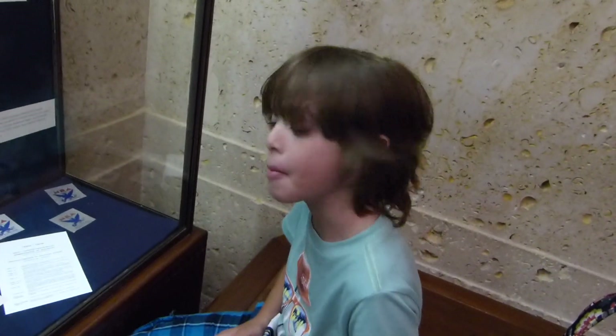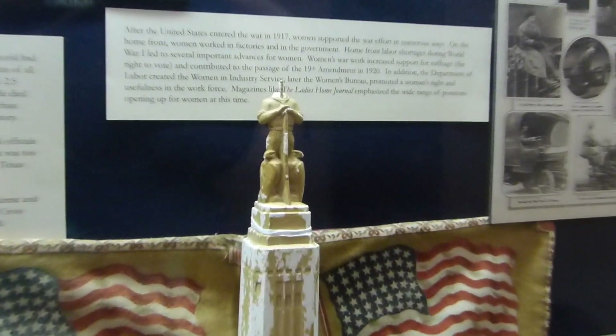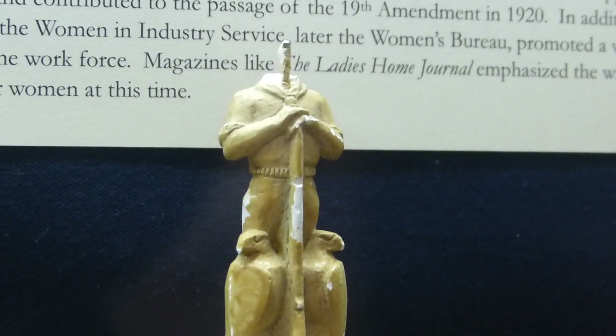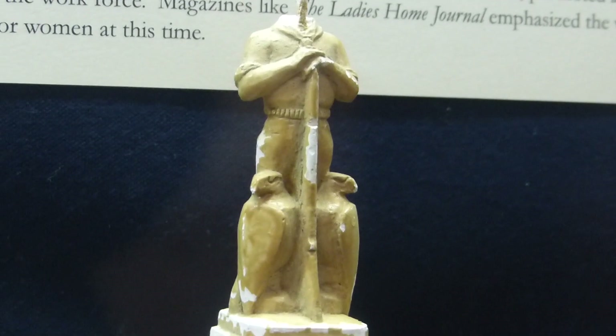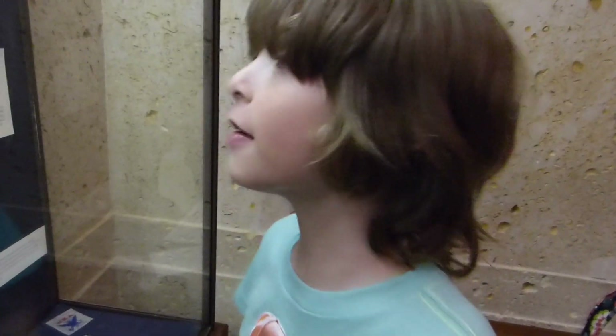Hey Ivan, did you know that this was another idea for the monument? Instead of putting a star, they put a man on top. But that man doesn't have any head — I bet his head fell off. He has a stick for a head. Do you think they should have put a man on top, or do you like how it's a star? I like the star.